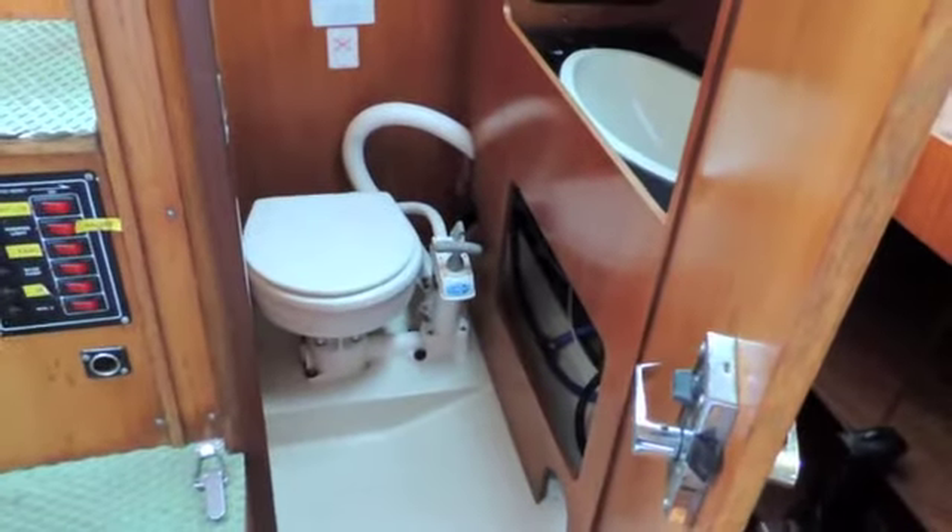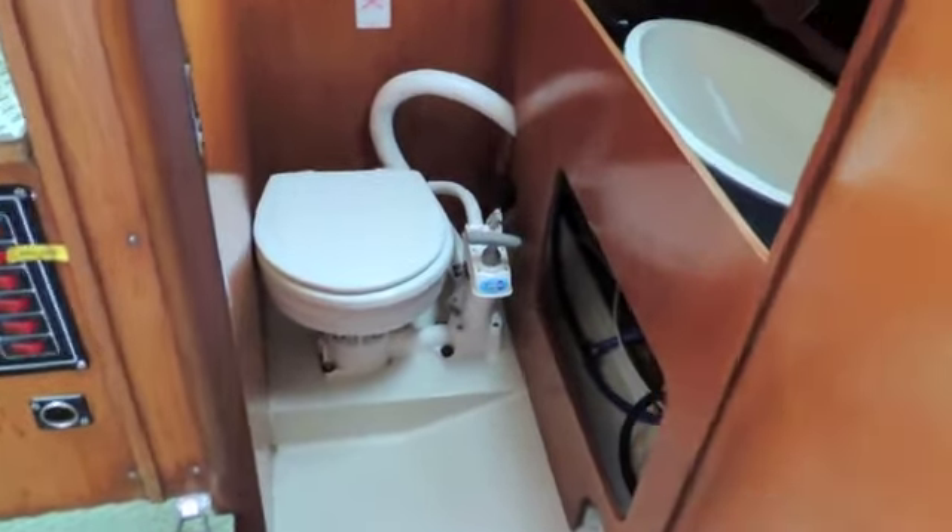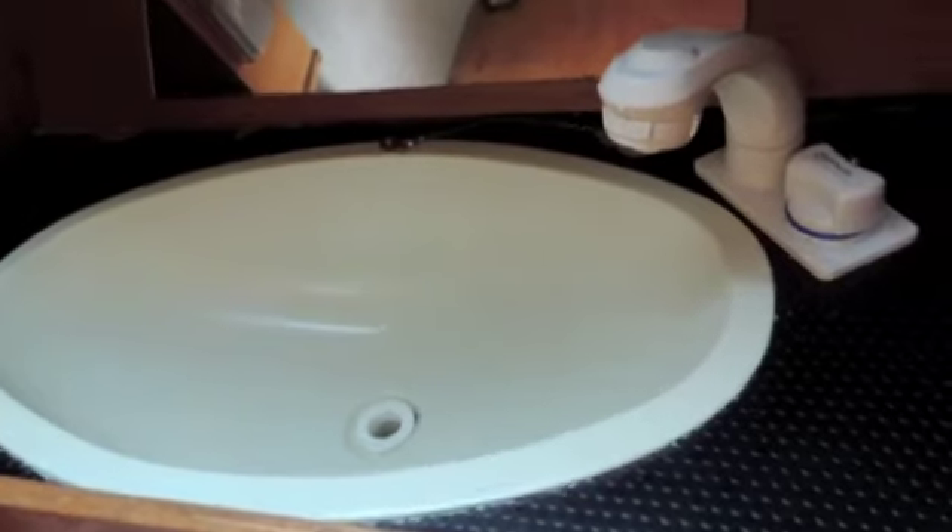Now we're going to have a look aft, and on the port side there's a generous sized heads as you can see, with a sea toilet. There's quite a lot of room when you consider the overall size of the boat — it's quite impressive. Here we have a wash hand basin with shower attachment and some storage underneath.